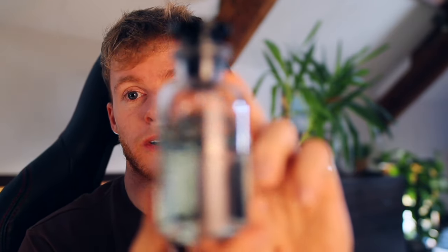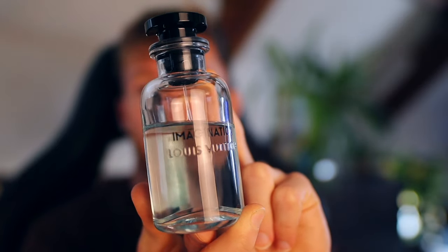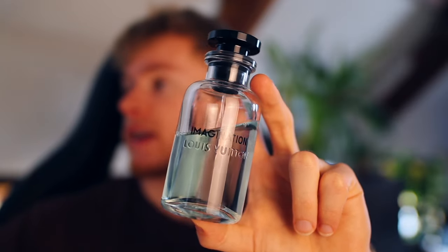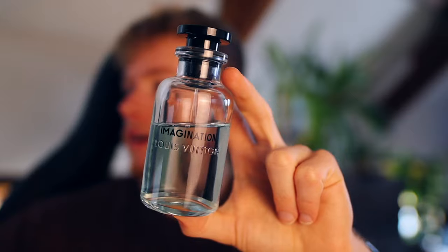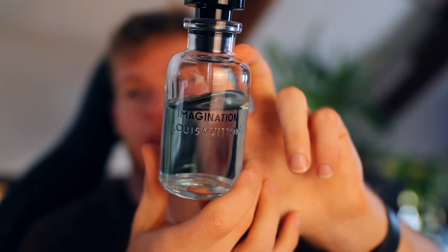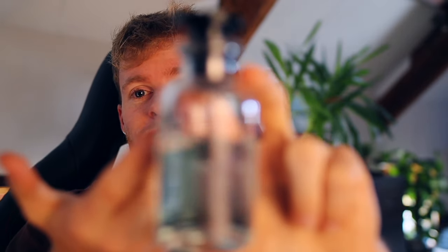It reminds me a little bit of Sauvage in terms of the hype around it. This is probably the most recent fresh fragrance that really blew me away. At the number one spot: Imagination by Louis Vuitton. The main note is citron, which is my favorite fragrance note for freshness. This is like a really fresh fabric softener. I imagine a tech CEO, new money, a digital nomad — someone with a pressed white shirt and a silver Rolex. Just modern, clean and fresh.